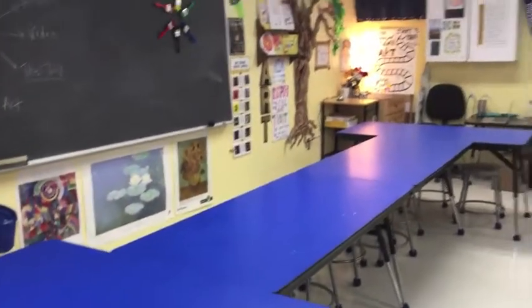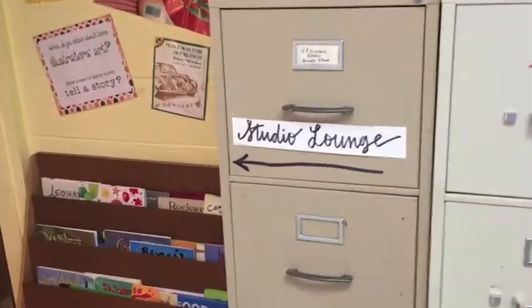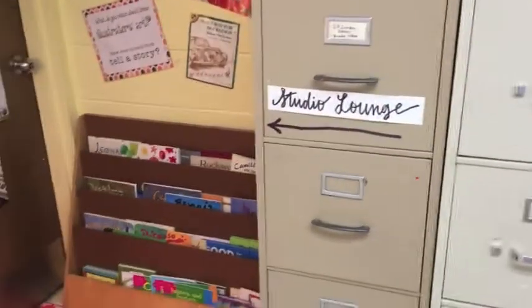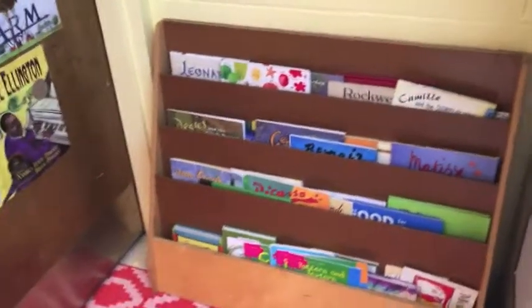Well, let me introduce you to the studio lounge. The studio lounge is a time and a place where you can relax.